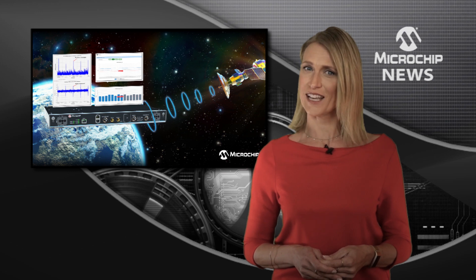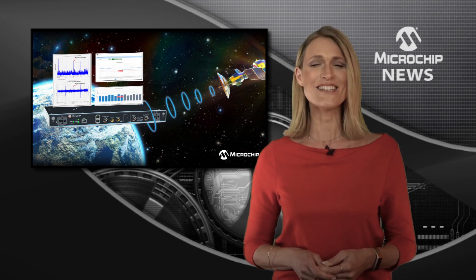To find out more about strengthening GNSS protection, check out the website now.